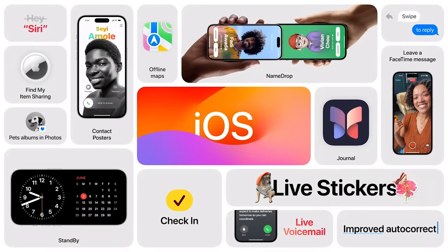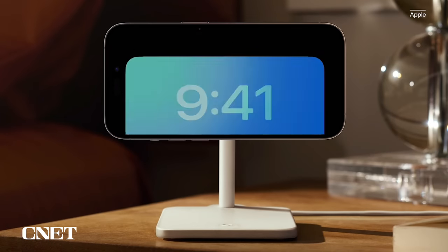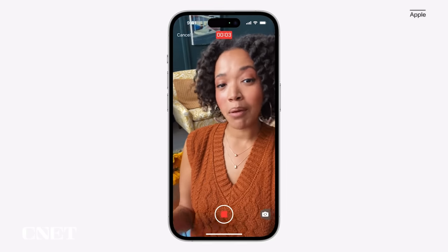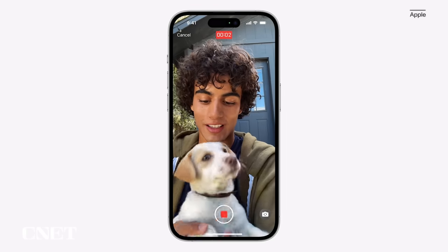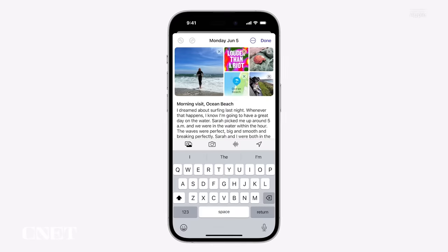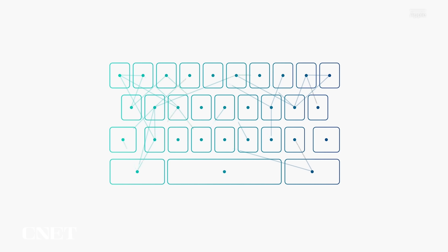Apple announced iOS 17, its next major update for the iPhone, during its WWDC keynote. The next major overhaul to the iPhone software is all about more — more personalization, more customizable features, more mindfulness, more intuitiveness.